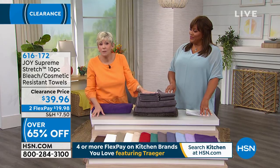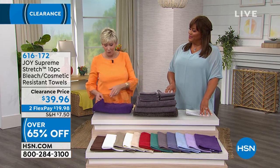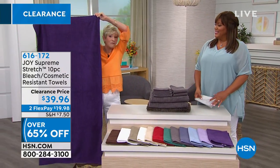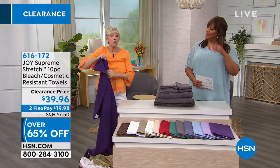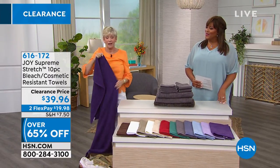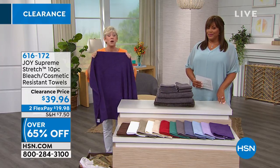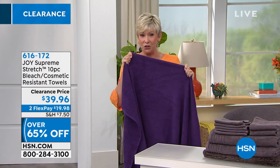You're getting a 10-piece set of towels that is going to give you two bath towels — and I want to just show you bath towels that are gigantic. They're 4½ feet by 2½ feet, so you're getting two of the bath towels. They have hollow core technology with a little bit of spandex. When you wrap these around yourself, you are going to absolutely be cozy.